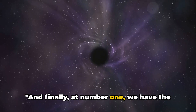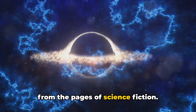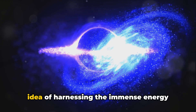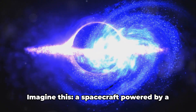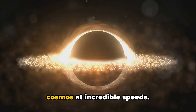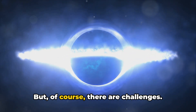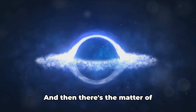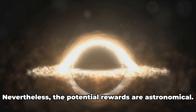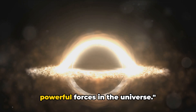And finally, at number one, we have the ultimate power source: black hole propulsion. This concept seems ripped straight from the pages of science fiction, but in the world of astrophysics it's a thrilling possibility. Black hole propulsion is based on the idea of harnessing the immense energy produced by a black hole — a spacecraft consuming matter and spitting out energy, propelling us across the cosmos at incredible speeds. It could theoretically provide an almost limitless supply of power. Of course there are challenges: creating a black hole is no small feat, and then there's the matter of controlling it. Black holes, by their very nature, are unpredictable and potentially destructive. Nevertheless, the potential rewards are astronomical. Black hole propulsion — the pinnacle of human innovation, harnessing the most powerful forces in the universe.